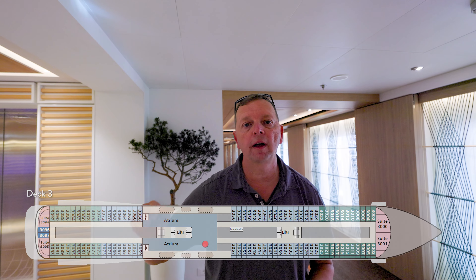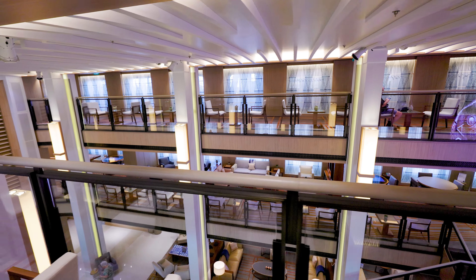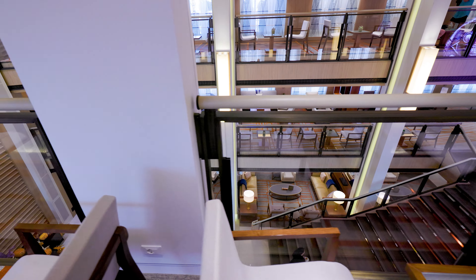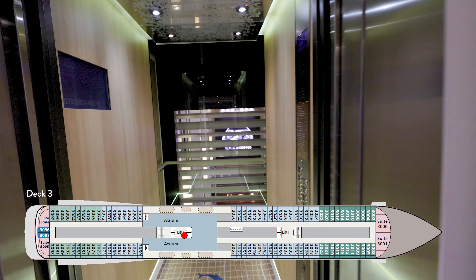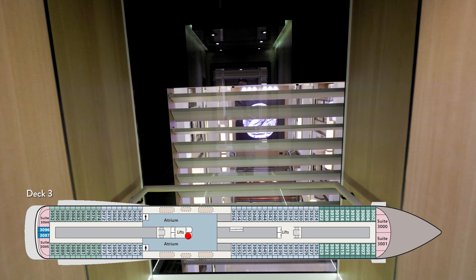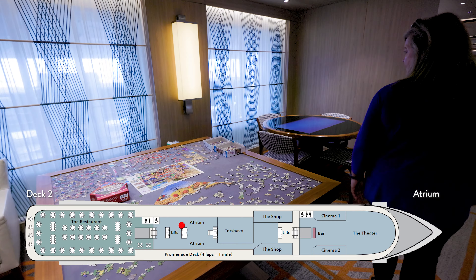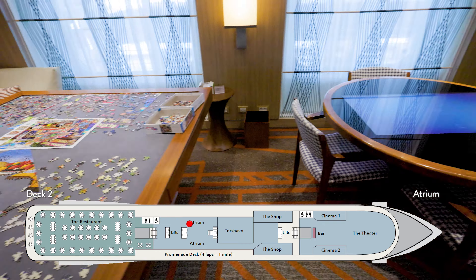Remember, deck six, five, four, and three are all rooms, with the exception of one area on deck three — the top level of the atrium. It looks over the next two decks. It's absolutely beautiful — a really quiet place to come sit, read a book, or just relax. The atrium is also a great place to work on a puzzle or play games on the unique electronic touchscreen tables.